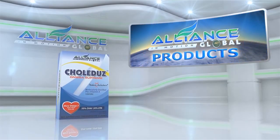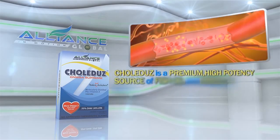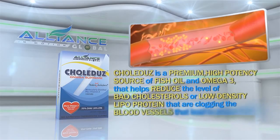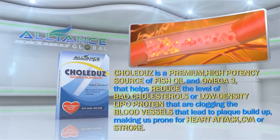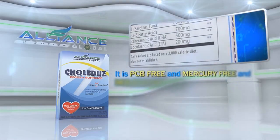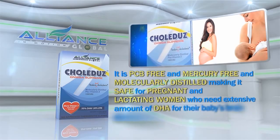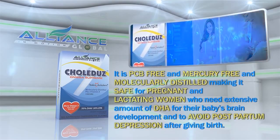Next, we have Colidus. Colidus is a premium, high-potency source of fish oil omega-3 that helps reduce the levels of bad cholesterol or low-density lipoprotein that are clogging the blood vessels, leading to plaque buildup, making us prone to heart attack, CVA, or stroke. It is PCB-free and mercury-free and molecularly distilled, making it safe for pregnant and lactating women who need extensive amounts of DHA for their baby's brain development and to avoid postpartum depression after giving birth.